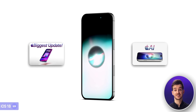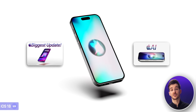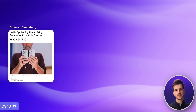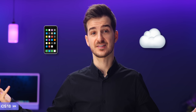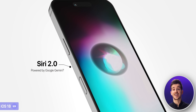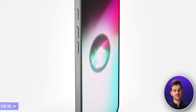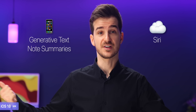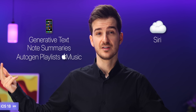The third announcement is going to be iOS 18, which I think will be the main focus of this entire event. We've already done a number of videos on iOS 18 before, but to keep it simple, there are two major changes — the first being AI. Apple is said to be adding a number of AI features into iOS 18, some of which will be cloud-based while others will be on-device. The cloud-based ones include the new version of Siri, said to be powered by Google's own Gemini AI, which will be the biggest update Siri has ever received. The on-device AI would cover things like generative text, summaries and notes, and auto-generated playlists in Apple Music.